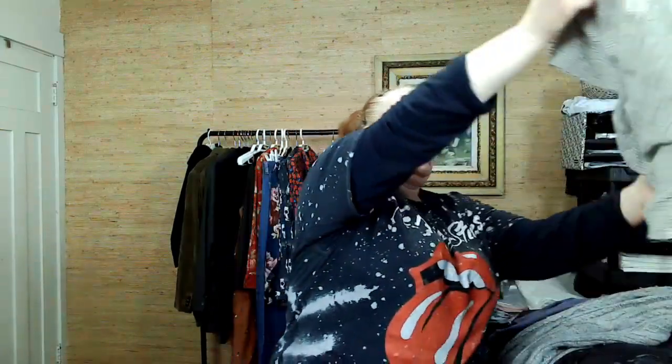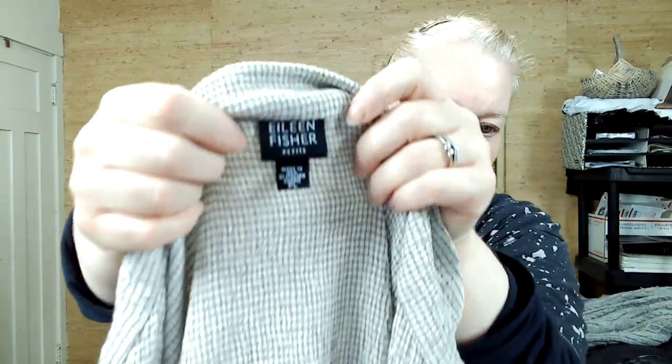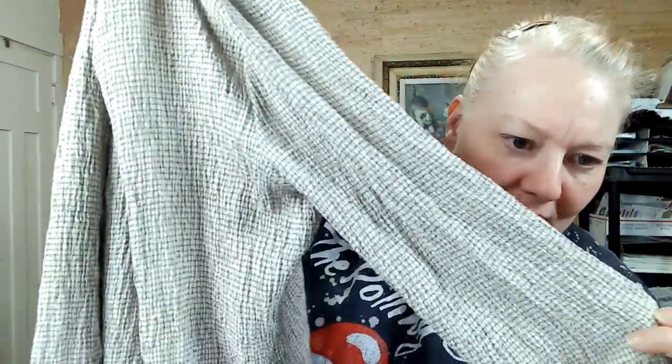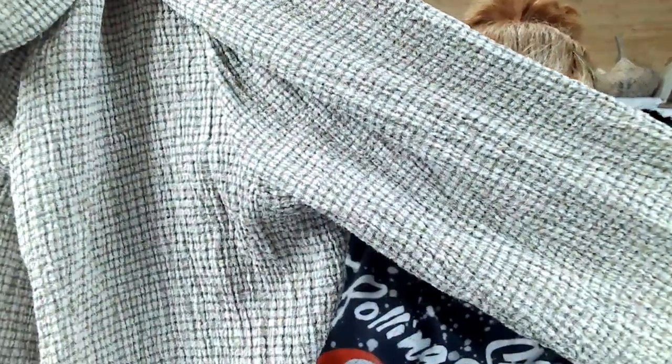This is Eileen Fisher again — needs a good steaming. It's petite large, but still tiny. It's like an interesting crinkle — kind of a weird plaid.